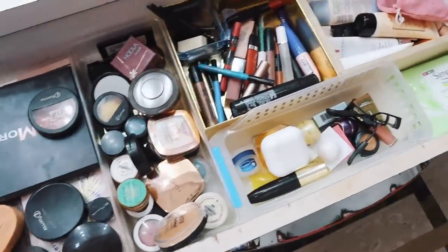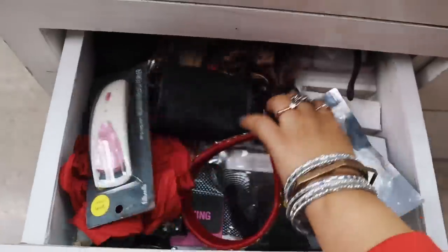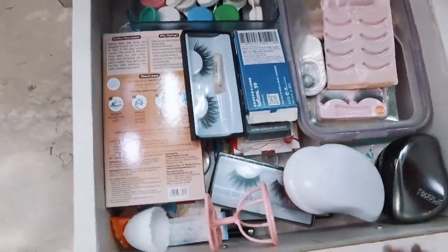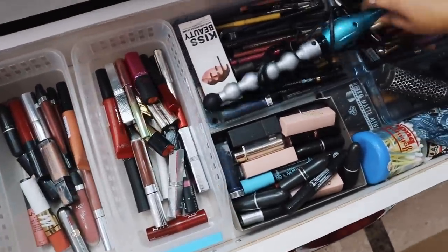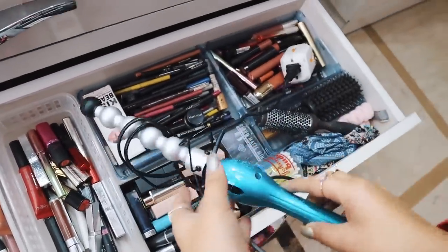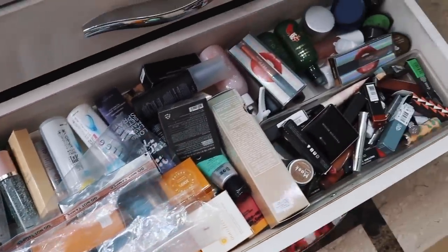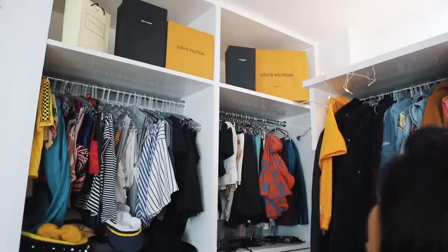I'll quickly show you my drawers — I have my makeup here which is so messy right now. Then there's some random stuff, eyelashes, a detangler, my lip shades, and the curling iron I'm using right now. I have some stuff I got from Korea stuffed in here as well.